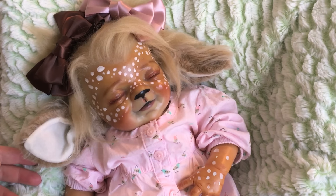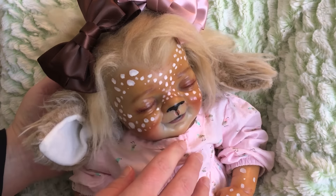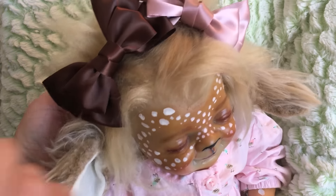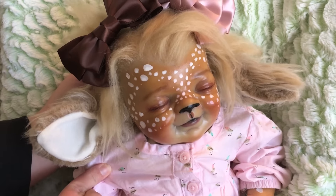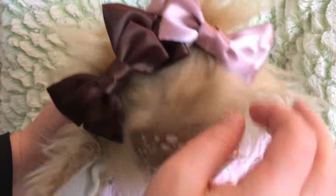She has the cutest details — she's so cute. She is painted with air dry paints and sealed. She has rooted little eyelashes, hopefully you can see that. And she has rooted hair, and then she has fawn ears that are actually attached on both sides of her little face. She has little ponytails.